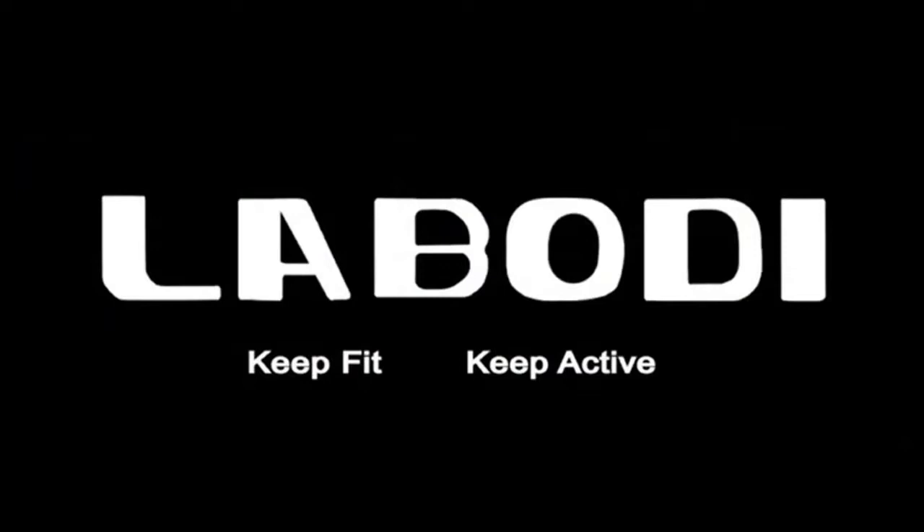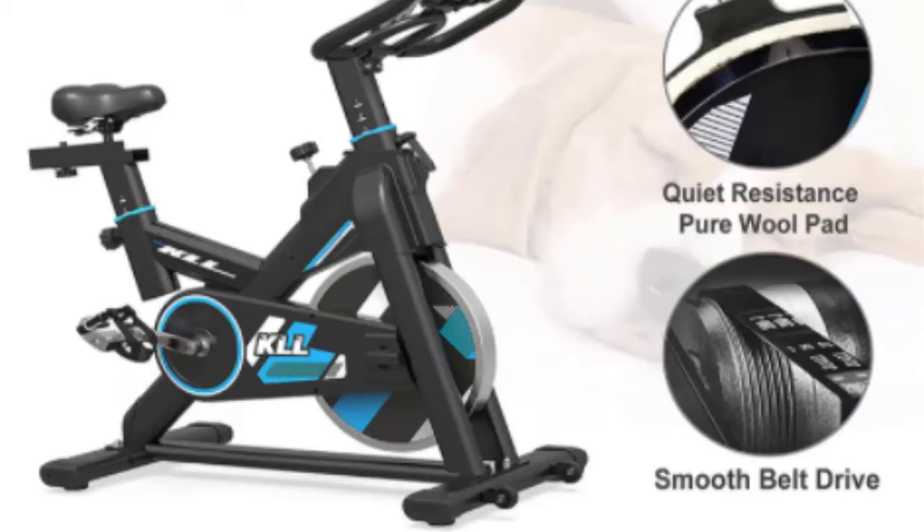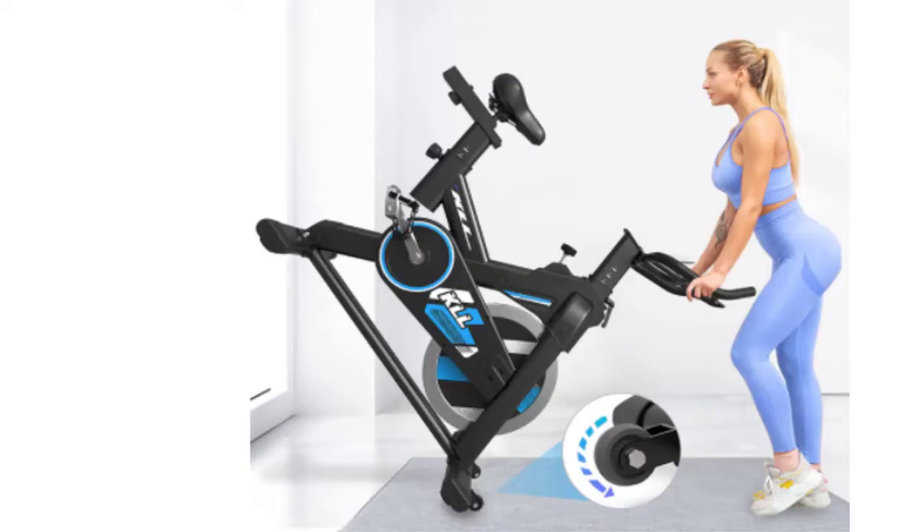Still haven't seen the exercise bike that meets your needs? Keep watching — we have more in store. Please subscribe to our channel and click the notification bell to be notified when we upload a new video.